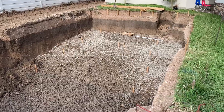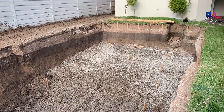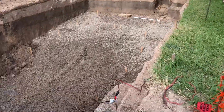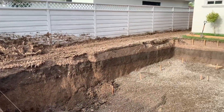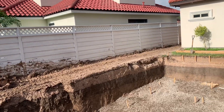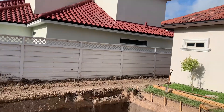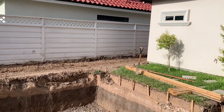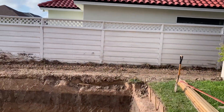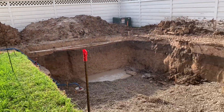Man, this is a huge pool. To bring the construction vehicles — the diggers and the bulldozers — they had to bring down one of my side walls of the house. After the pool is done, they're going to build it back up.